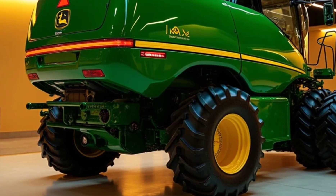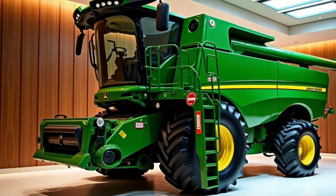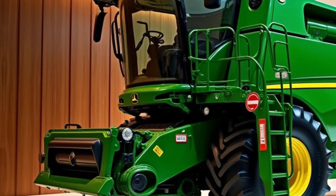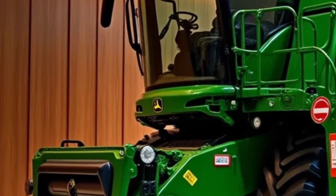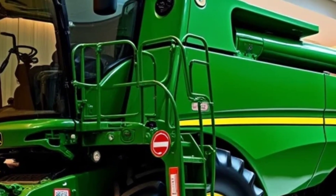No field is perfect, and John Deere knows that. That's why the XTR 5000 features an advanced terrain-adaptive system. Whether you're navigating steep inclines, soft soil, or rocky patches, the harvester adjusts itself to maintain stability and efficiency, ensuring consistent performance regardless of the environment.